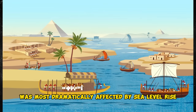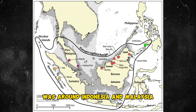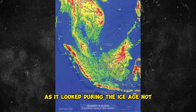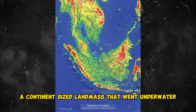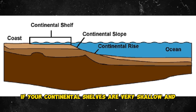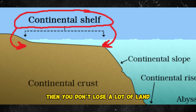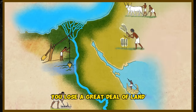The place most dramatically affected by sea level rise was around Indonesia and Malaysia — geologists call it the Sunda Shelf. It shows up on ancient maps as it looked during the Ice Age, not as it looks today. There was a continent-sized landmass that went underwater there. If your continental shelves are very shallow and very deep, you don't lose a lot of land. But if they're slow and gradual, you lose a great deal of land.